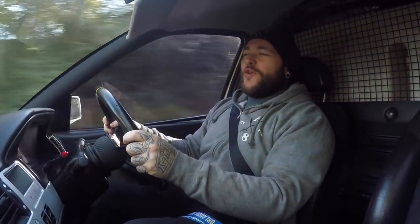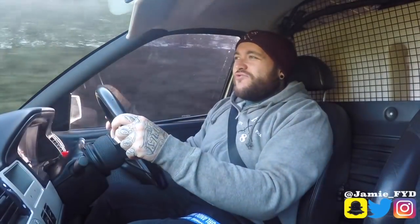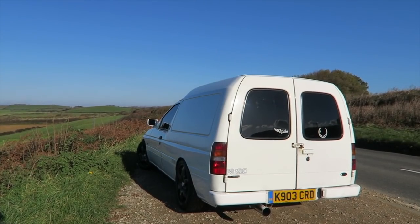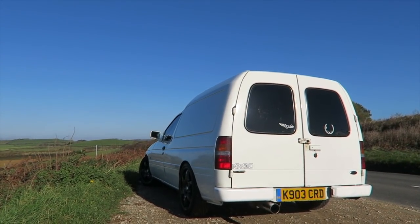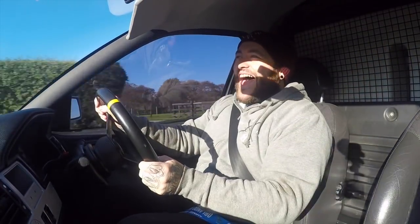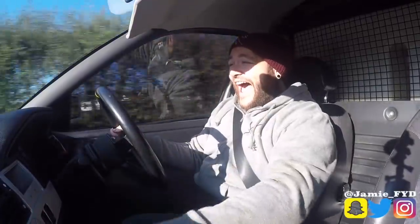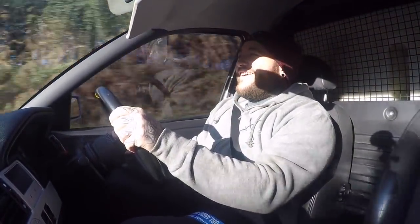That roar is produced from the Piper Cross air filter that's been put on the two litre engine - it really, really roars. This generation of Ford just roars its head off and I love that. So much excitement from a van. Revving right round to 6000 RPM in a van - yes, in a van. Honestly, this thing is just so much fun, I love it.